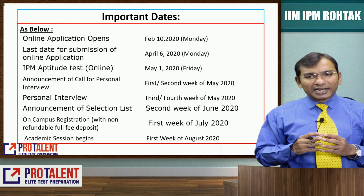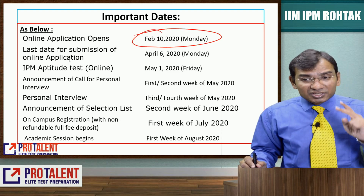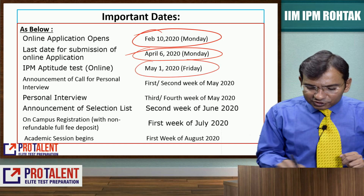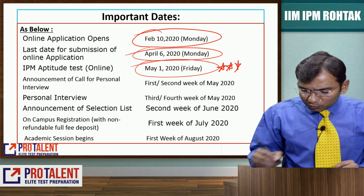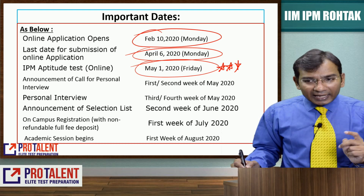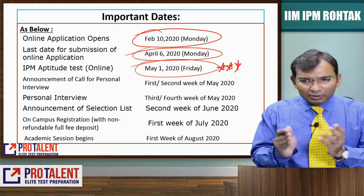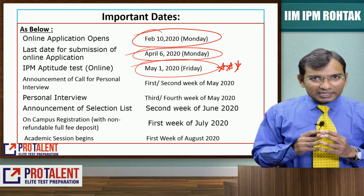Overall, going by the important dates: online application opens on 10th February (Monday), last date for submission is 6th April, the IPM aptitude test happens on 1st May, results will be announced in the 1st or 2nd week of May, PI starts in the 3rd or 4th week of May, final result is announced in the 2nd week of June, and college starts in the 1st week of August.